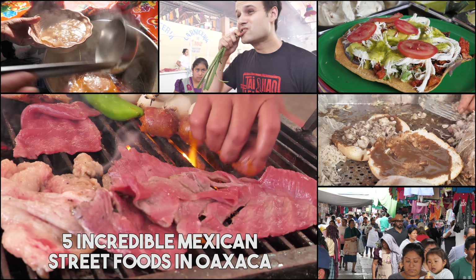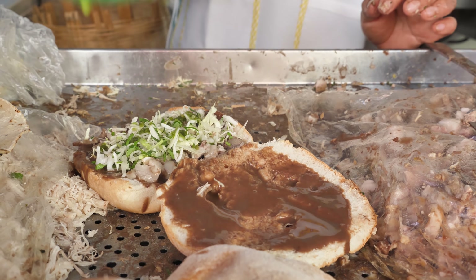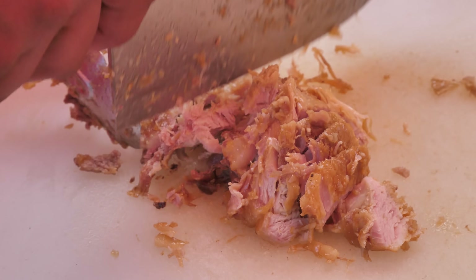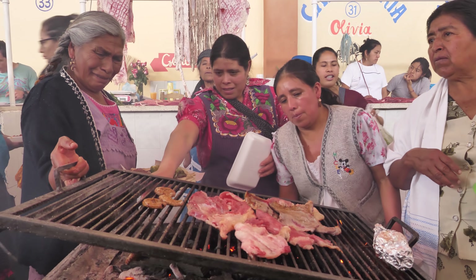From soft and juicy tacos, to the most insane barbecue chorizo from heaven, and some beautiful and messy Mexican pork sandwiches, this video is gonna make you hungry. So make sure to watch all the way until the end so you don't miss any of these beautiful foods. Let's eat.